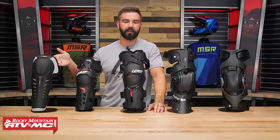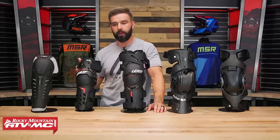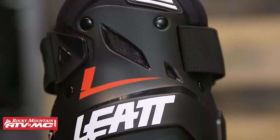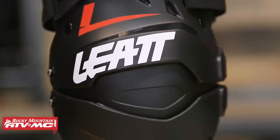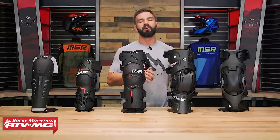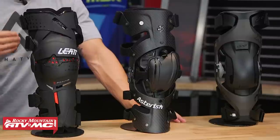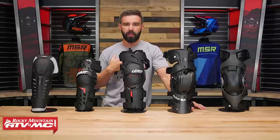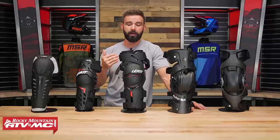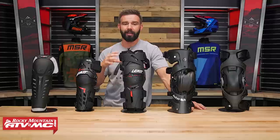For example, you have the Fox Titan — inexpensive, offering good impact protection for the knee and parts of the shin. Working up a little in price, the Liat dual axis offers the same impact protection but with added lateral support for more knee stability. As you move further up in price, you get into knee braces. A lot of riders ask if a knee brace is worth the investment. In my opinion, yes — knee braces are meant to be proactive, not reactive, and many riders wait until they have a knee injury before making that investment.